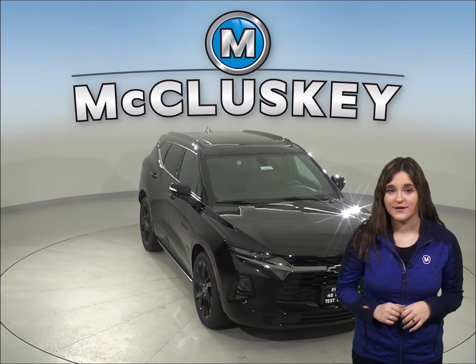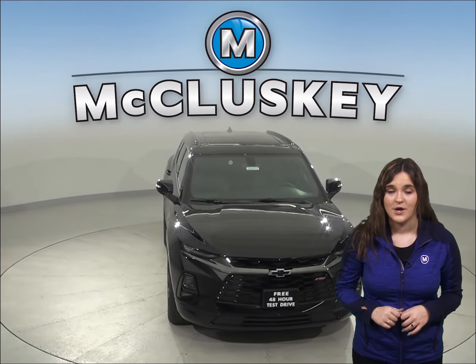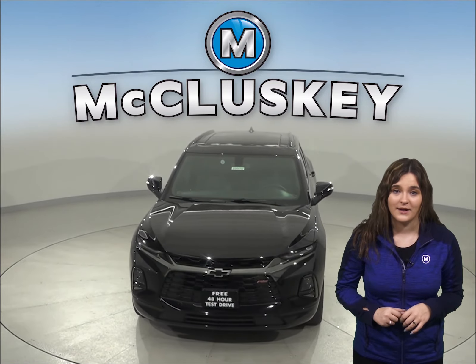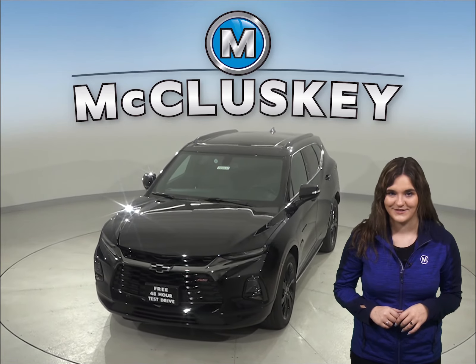Come on down and drive the Chevrolet Blazer with our free 48-hour test drive. Once you buy it, we will cover it with our free lifetime mechanical warranty for unlimited miles and unlimited years, maintenance and unlimited tires.